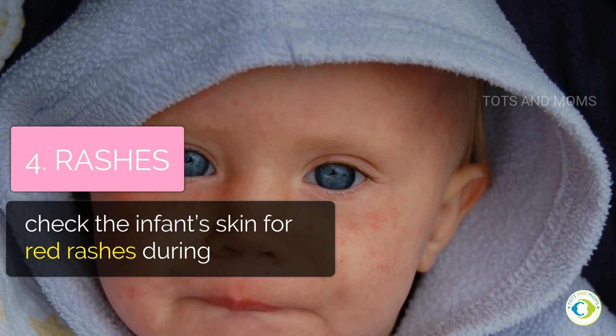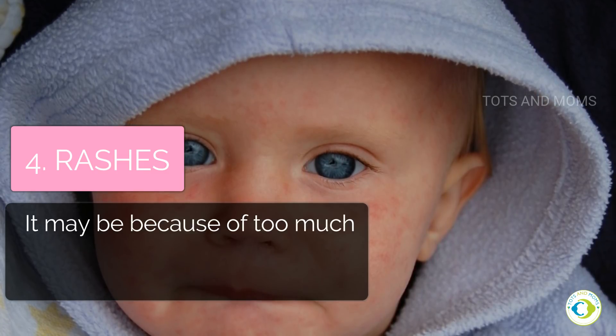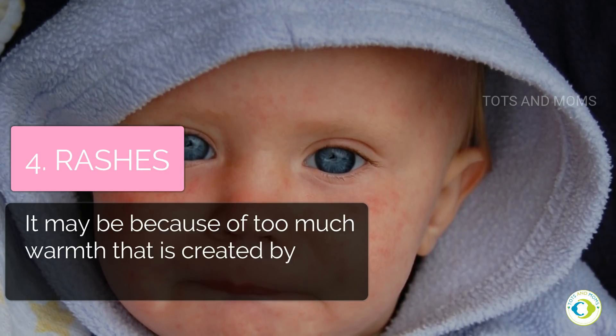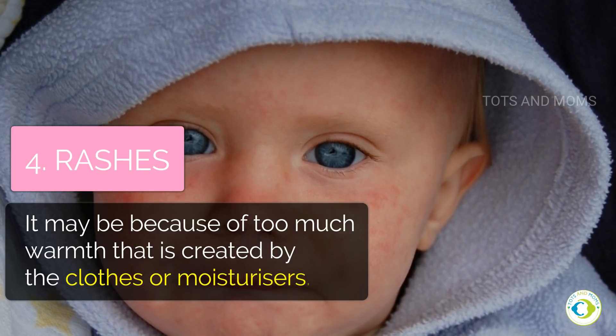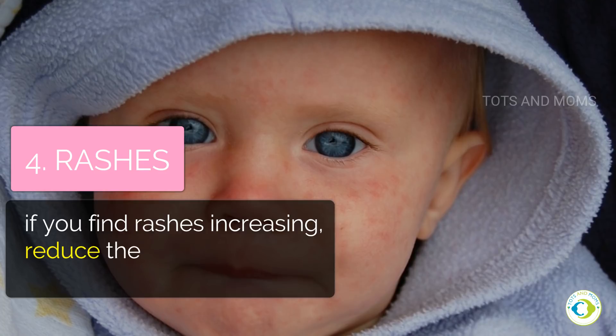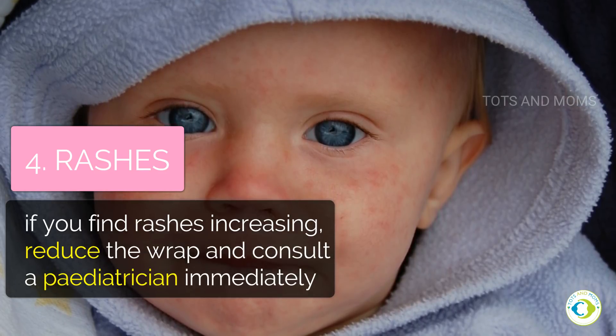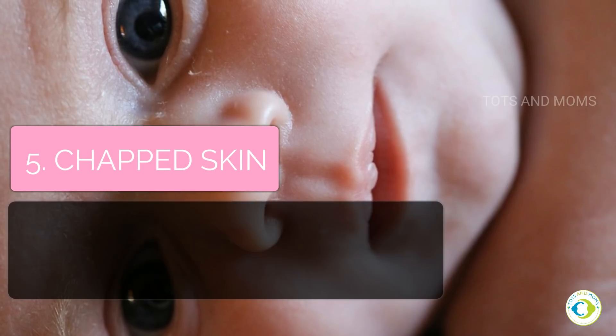Check the infant's skin for red rashes during the winter. It may be because of too much warmth created by the clothes or moisturizers. If you find rashes, reduce the wrap or consult a pediatrician immediately.